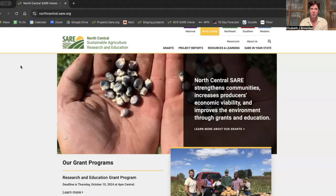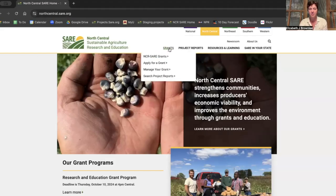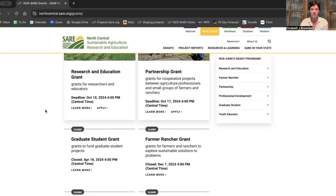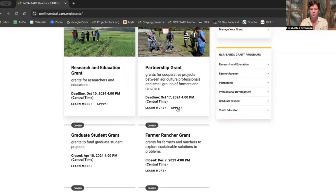I think the best way to answer that question is to look at what's been funded recently. You're going to go to northcentral.sare.org, scroll over grants, and then click on NCR SARE grants. Then you've got all of our grants here, and you can click on the one you're interested in applying for and click learn more.